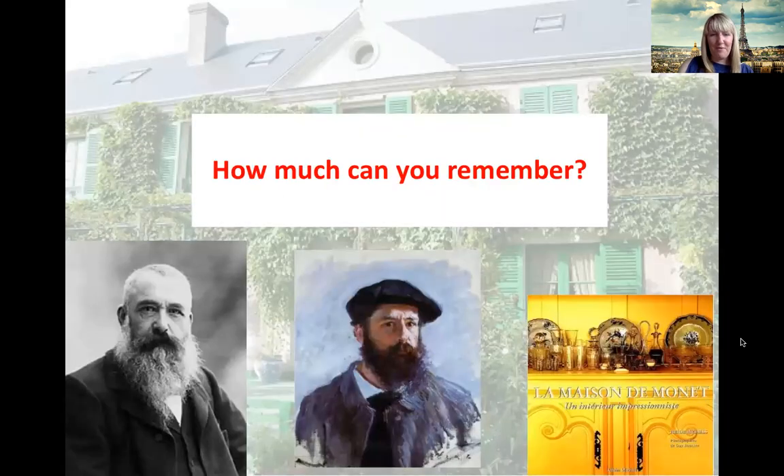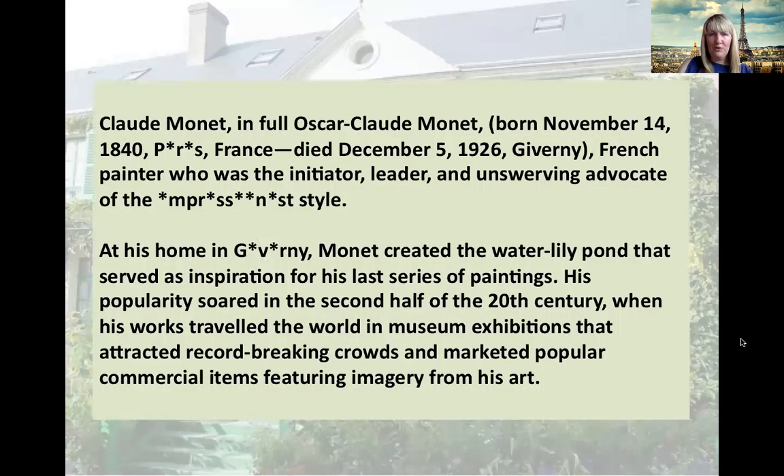Now, how much can you remember? Let's see. Claude Monet, in full Oscar Claude Monet, was born on November the 14th in 1840. I've taken away the vowels. Can anybody remember where he was born? That's right, he was born in Paris. And he died on the 5th of December 1926 at his home in Giverny. He was a French painter who was the initiator, leader and unswerving advocate of the Impressionist style. And whereabouts was the home of Monet? It was in Giverny. Excellent. Bravo.